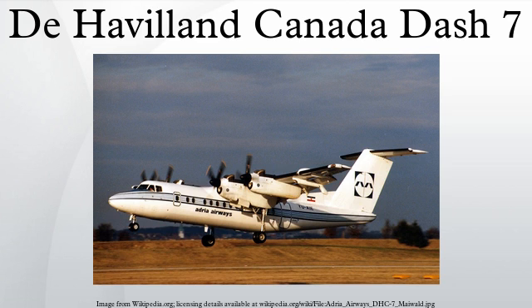Kapalua is currently served by Mokulele Airlines with Cessna 208 Grand Caravans. 100 Dash 7 turboprops were delivered by 1984, when the production line was put on hold in favor of the Dash 8. Another 13 were delivered between 1984 and 1988, when the production lines were closed when Boeing bought the company. The last Dash 7 was bought by Tyrolean Airways.